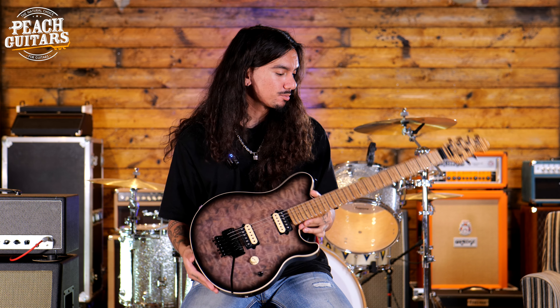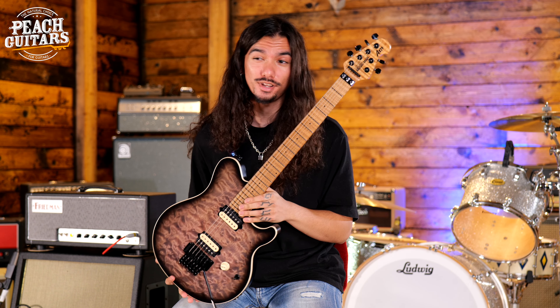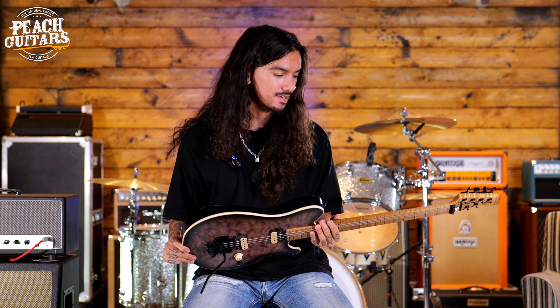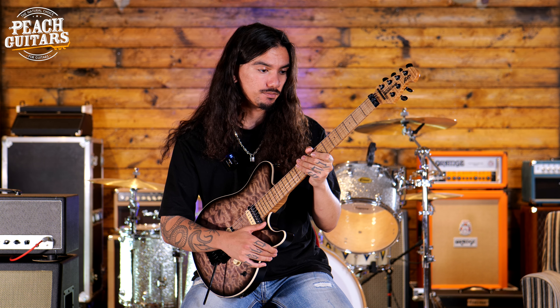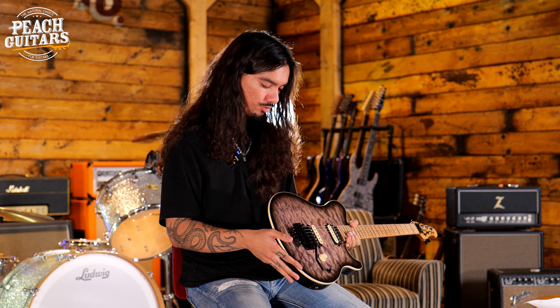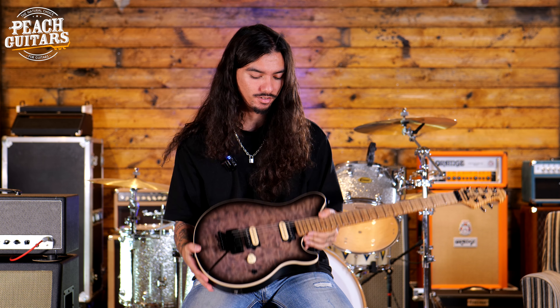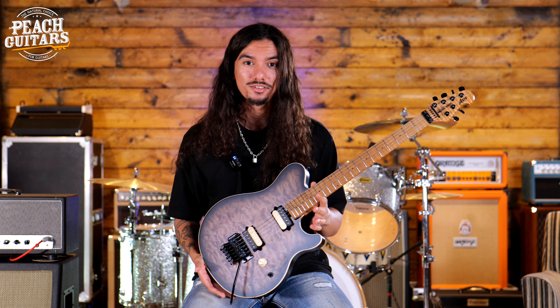One of the top picks from today is this Ernie Ball Music Man Axis. What really stood out to me is that monster flame maple neck — it's just amazing. It's got a good profile, not too thick and not too skinny. I really like how that unfinished, no-lacquer feel is under the hand; it feels really natural and connected. We've also got this matte quilt maple top which is just stunning. Really fun to play and it just flies.